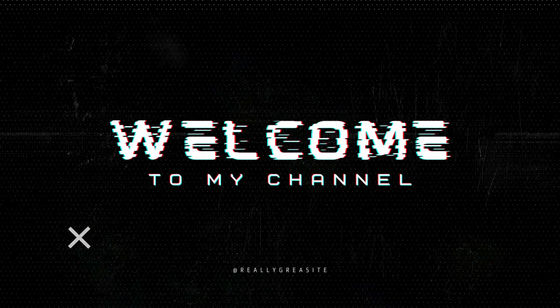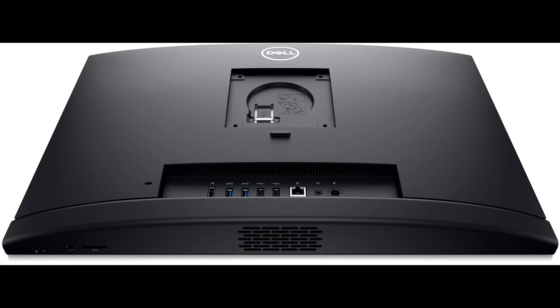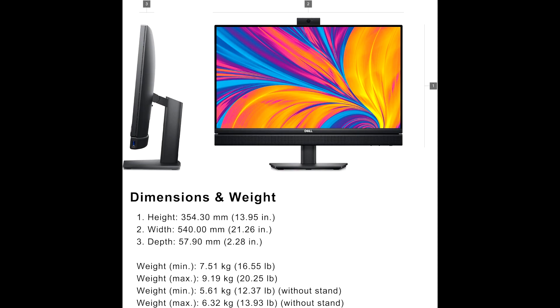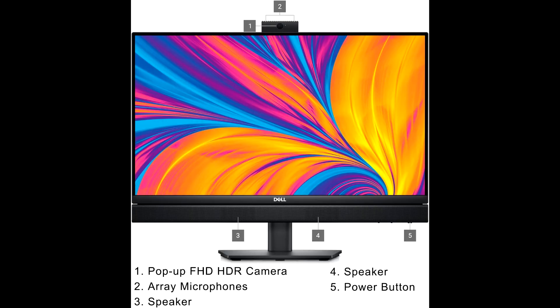Hey everyone, welcome back. In today's video, we're diving into the Dell OptiPlex 7400 and 2024 7023.8 FHD business all-in-one desktop computer. This machine is perfect for professionals looking for a powerful and space-saving solution for their office or home setup.